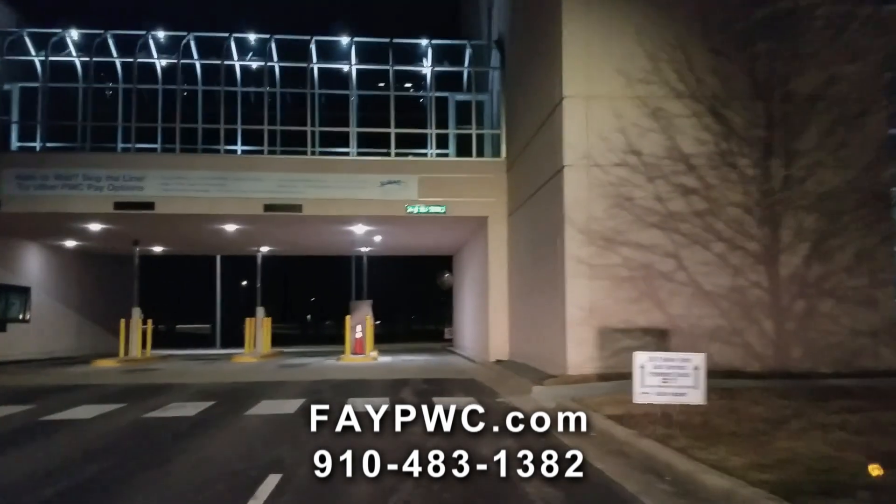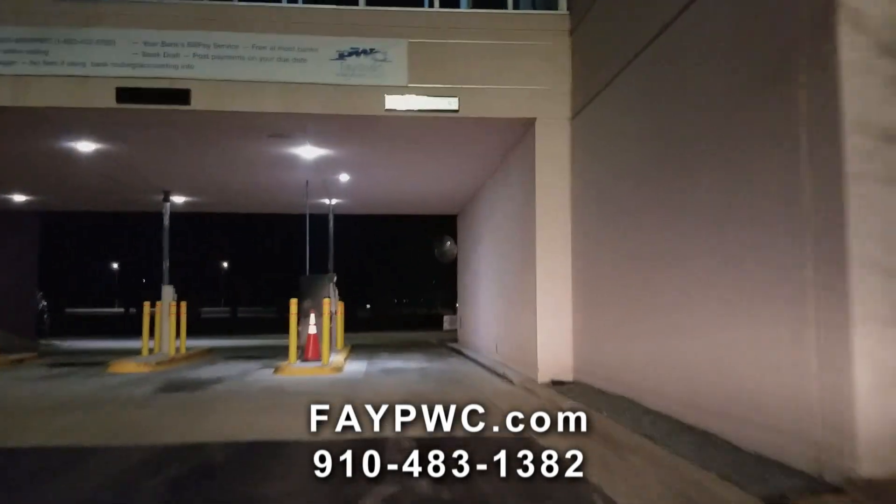The kiosk is a convenient way to pay. You can use your checking account or check to pay, cash or money order, and you can also pay by credit or debit card for a small convenience fee. That payment method also posts in real time.